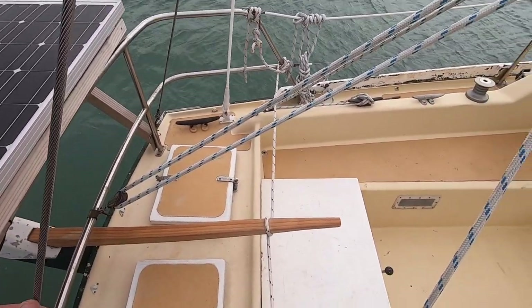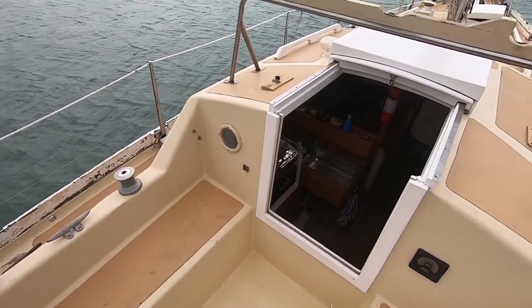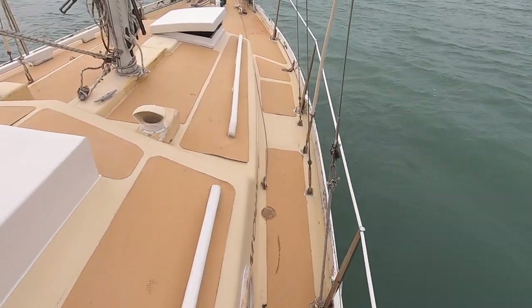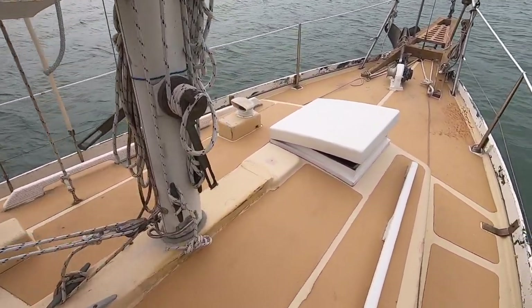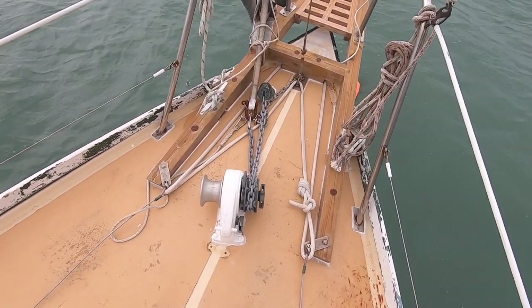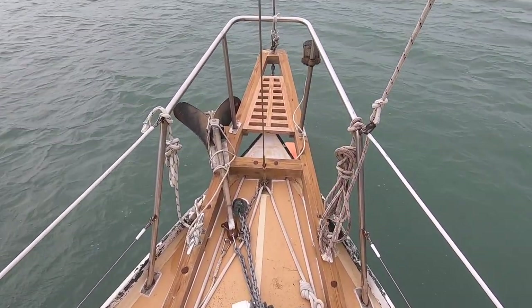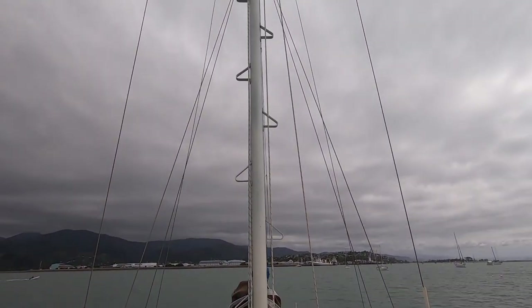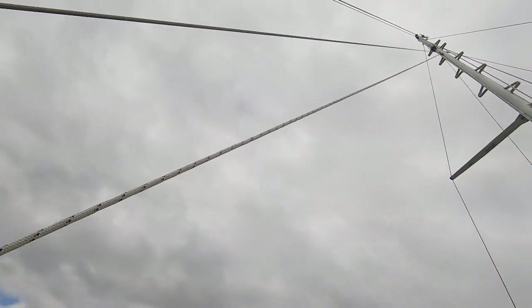A 150W solar panel is what we use to generate our power. We recently installed a manual windlass, which has made anchoring so much easier. The 9-metre stepped mast is made from aluminium, with only one pair of spreaders and two stays — the forestay on the bowsprit and the inner stay on the deck.